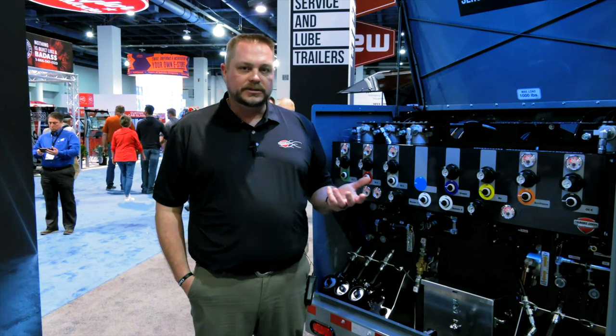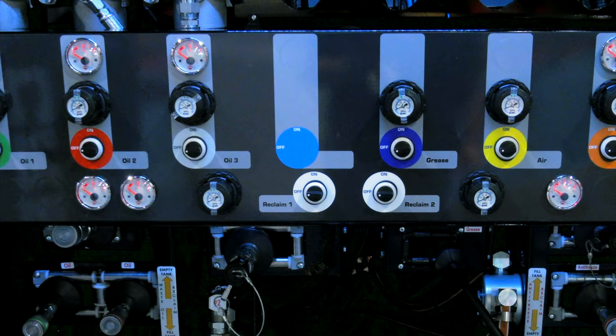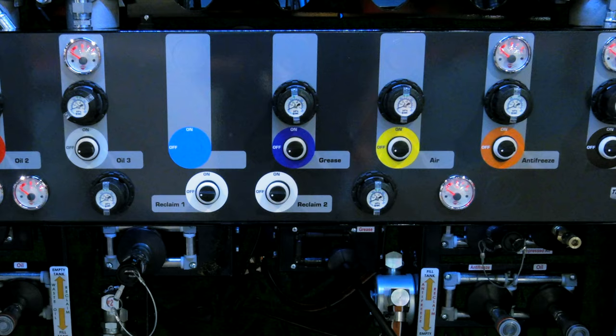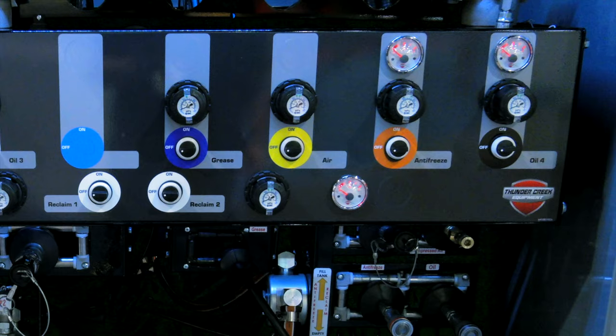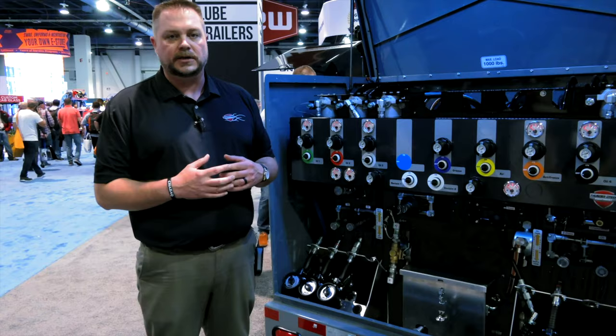The SLT can also do high-pressure, low-micron oil filtration to get down to sub-4-micron oil cleanliness. In the redesign, the system was made as intuitive and user-friendly as possible with common colors throughout. Different products have different color combinations that correlate to indicators on the tank, the products at the rear, the hoses, and the nozzles — making it simple to identify which product is which and eliminating any risk of cross-contamination or putting the wrong fluid in a machine.